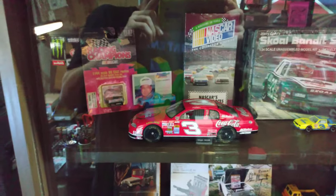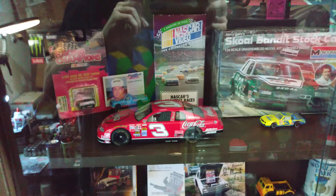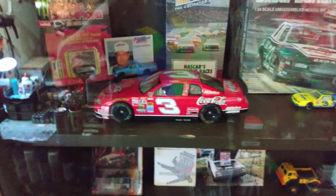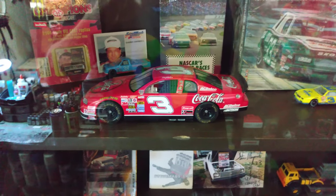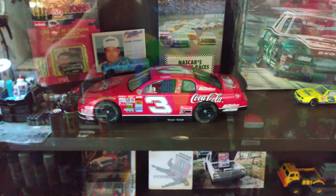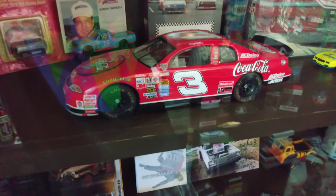I did this shelf here with some random stuff. It'll probably change — I just threw all this in here for now. But there's Dale's Coke car. It's actually a die-cast, an Action die-cast. I don't know what year — I guess '97 or '98. I did a little work on the tires on it and stuff, made it look a little better.